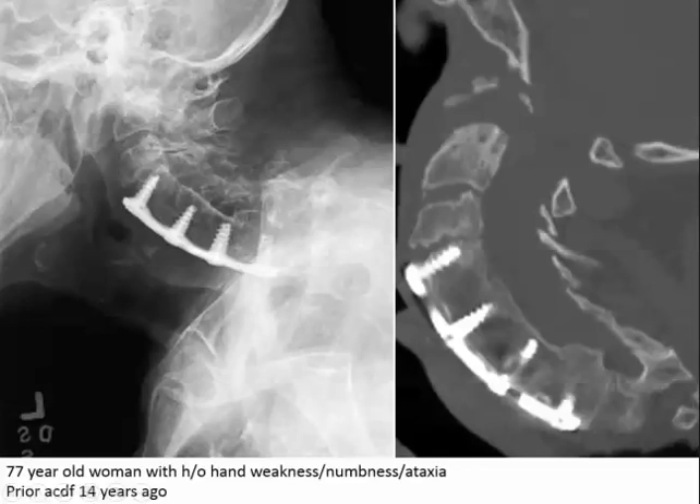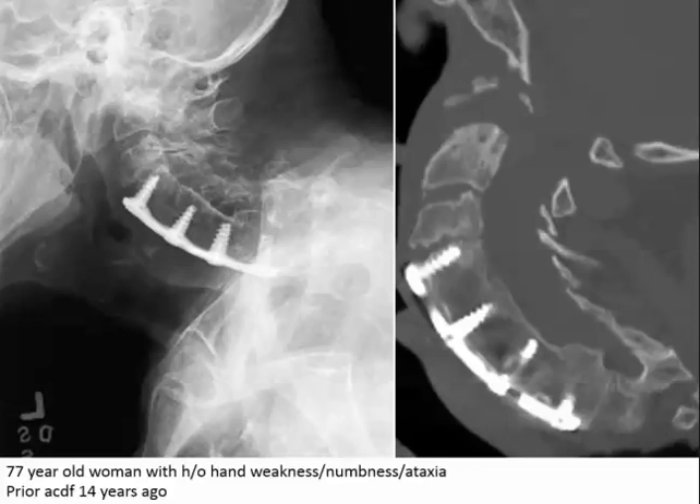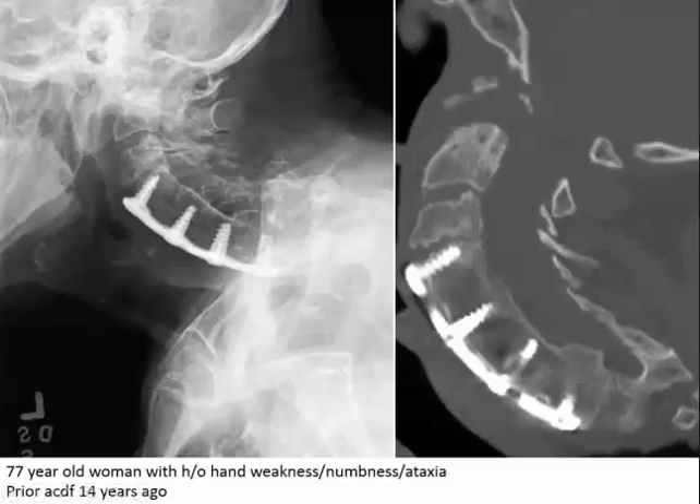Where did C2 go? No history of rheumatoid arthritis. What is all this stuff above? There should be a long C2 with C1 on either side and you should be able to see the foramen magnum well — this is what it should look like. But her images don't look like that at all. She's subluxed anteriorly. There's a serious problem going on where the skull meets the spine.